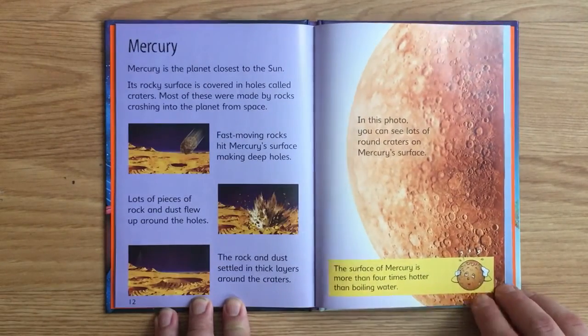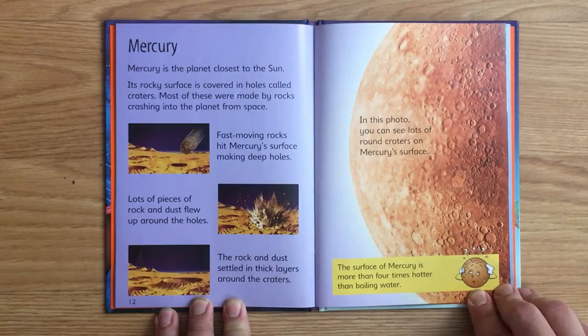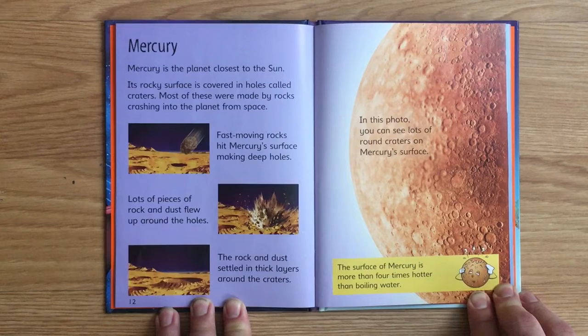Mercury. Mercury is the planet closest to the Sun. Its rocky surface is covered in holes called craters. Most of them were made by rocks crashing into the planet from space. Fast-moving rocks hit Mercury's surface, making deep holes. Lots of pieces of rock and dust flew up around the holes, and settled in thick layers around the craters. In this photo, you can see lots of round craters on Mercury's surface. The surface of Mercury is more than four times hotter than boiling water.